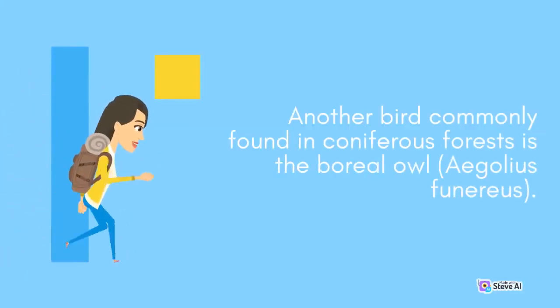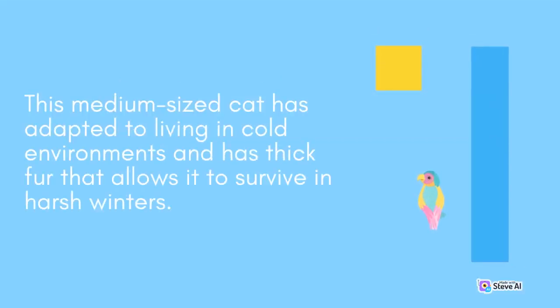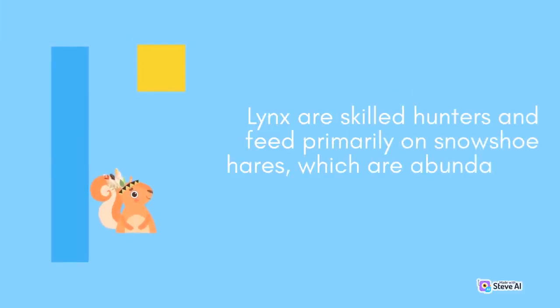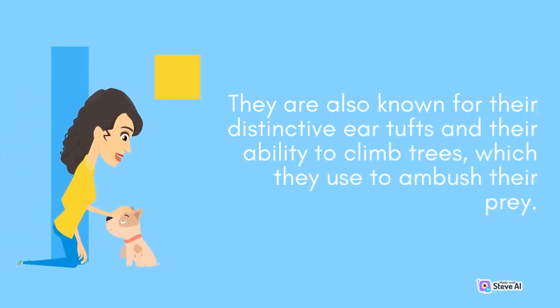Another bird commonly found in coniferous forests is the boreal owl, Aegolius funereus. These small owls are nocturnal and feed on a variety of prey, including small mammals and birds. One of the most impressive animals in coniferous forests is the lynx, Lynx canadensis. This medium-sized cat has adapted to cold environments with thick fur. Lynx are skilled hunters and feed primarily on snowshoe hares, which are abundant in coniferous forests. They are also known for their distinctive ear tufts and their ability to climb trees to ambush their prey.